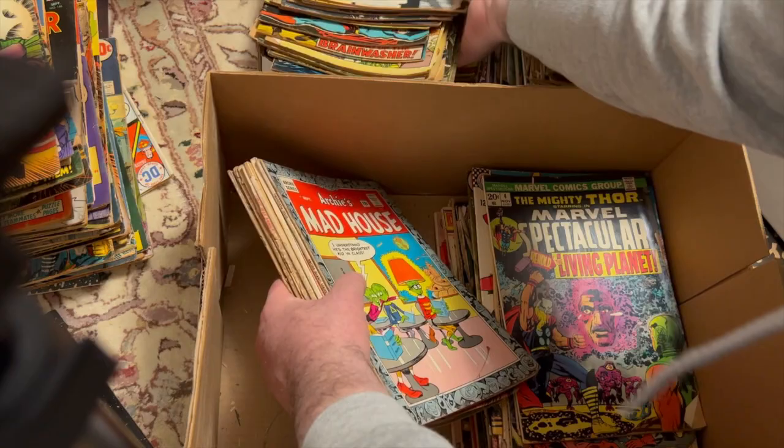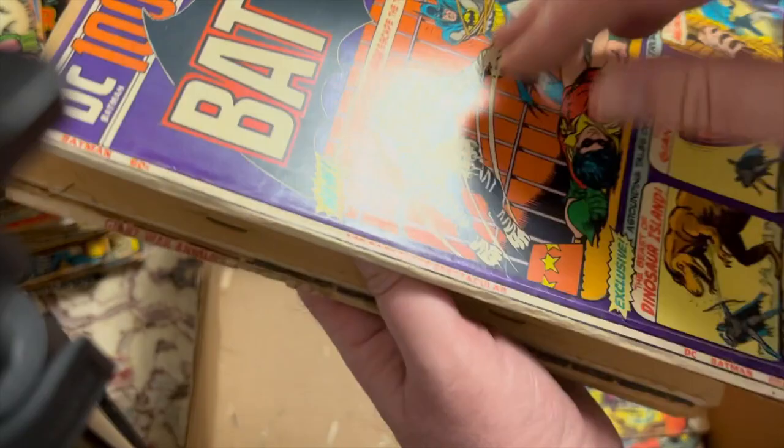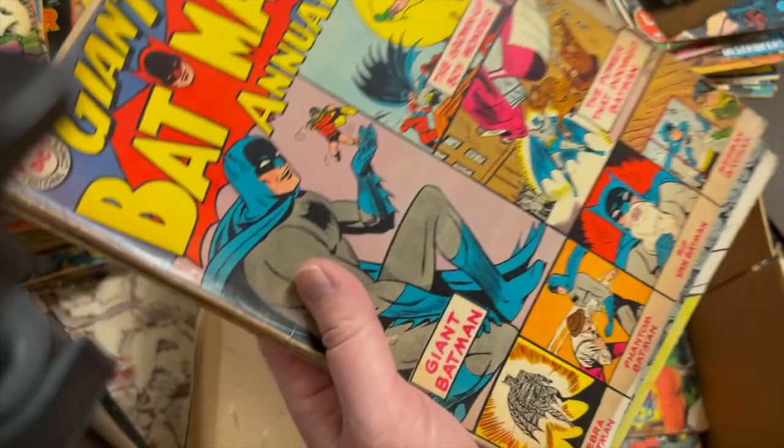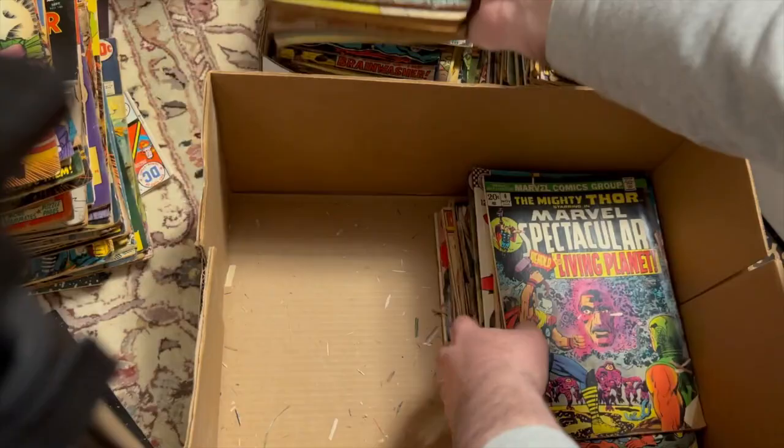Sergeant Rock's Prize Battle Tales. Batman Annual 5. Batman Action 4, 28. Superman 273. Marvel Spectacular. Avengers 109 — that's a minor key. Avengers 126 — Claw. Marvel Triple Action — look at the whites on that though. How did this hold up extraordinarily white, both front and back? Superman's Pal Jimmy Olsen 91. Action Comics 329.